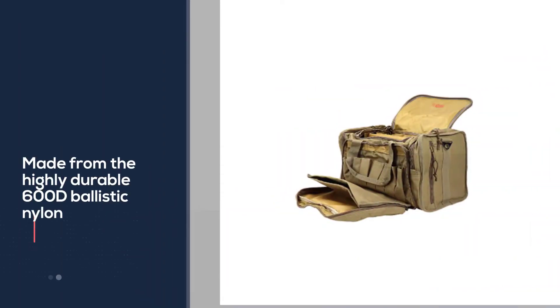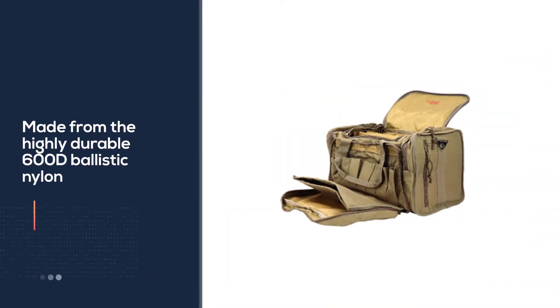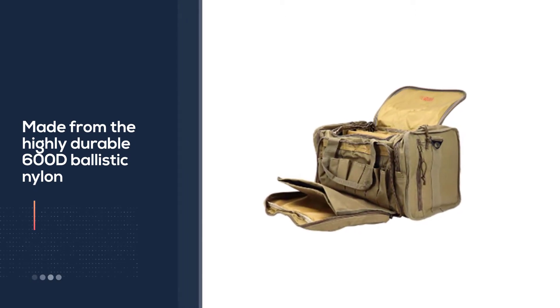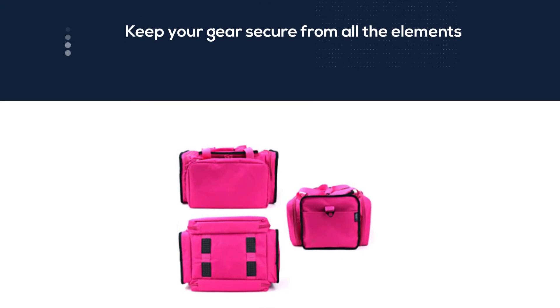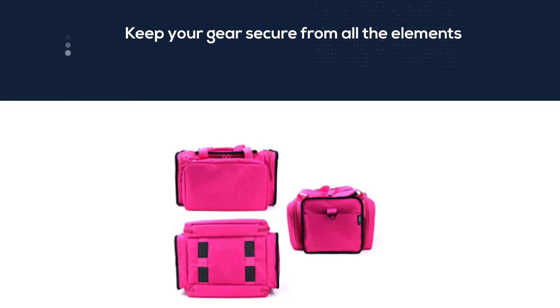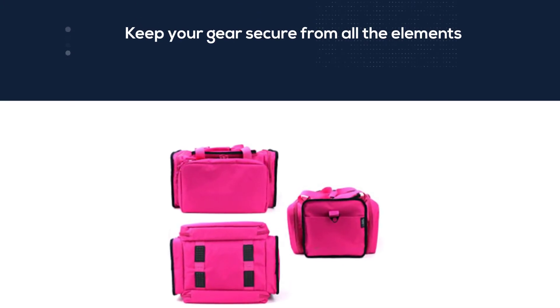The nine spacious compartments with two adjustable padded dividers provide enough space to consolidate your gear in the main compartment. Based on multiple range bag reviews, the Osage River Tactical Bag is considered the best all-rounder range bag for the price.